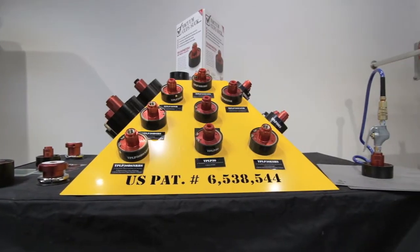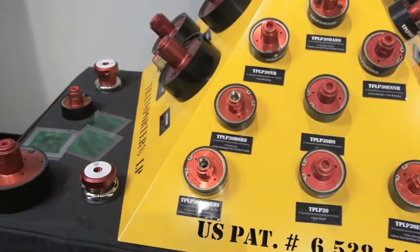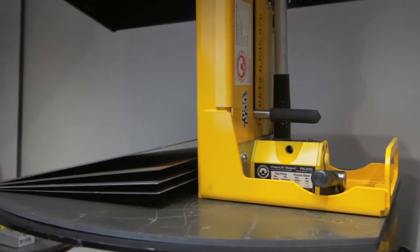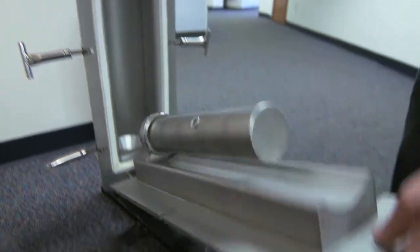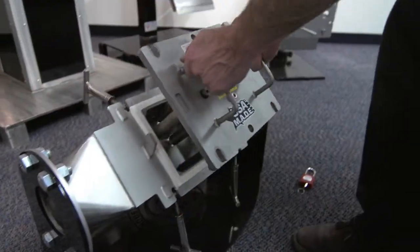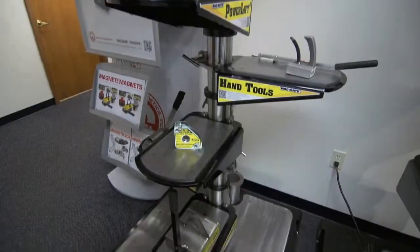The Automation Group builds custom solutions 99% of the time for the automotive world and heavy industrial. In the Tramp Metal Group, we do food and grain. We also do heavy magnetic solutions for the mining industry.